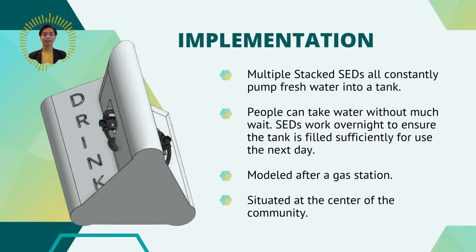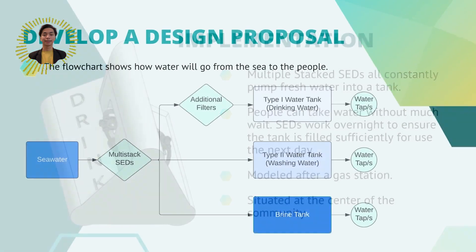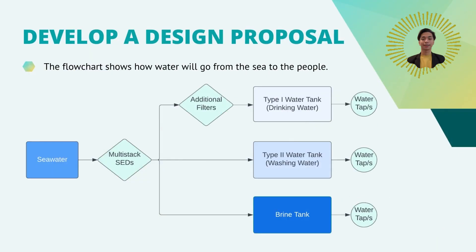TIDES is a community facility built on the processes of shock electrodialysis. Multiple stacked SEDs constantly pump fresh water into a tank. They work overnight to ensure the tank is filled sufficiently for use the next day, modeled after a gas station situated at the center of the community. Through this system, people can take water without much weight.